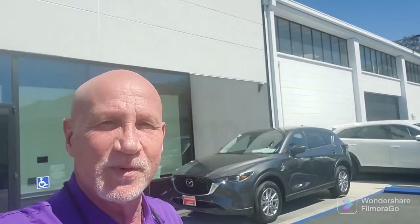So again Camila, this is the Select. It is MSRP $29,720. Please let me know what you'd like to do. The number is 949-606-5641. I appreciate your time. Thanks, Camila. Bye-bye.